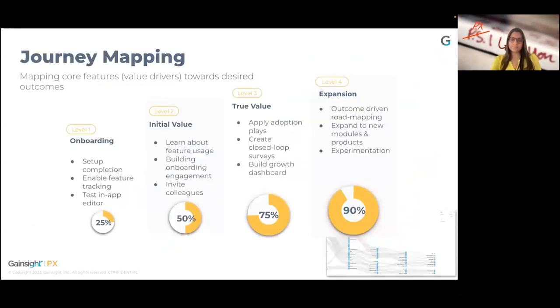The key part to all of this is mapping your user journey — mapping core features or value drivers towards desired outcomes. Think of it as different stages of your users: if they are in the free trial stage, how do we onboard them to initial value and convert them into paying customers? If they're already paying customers, what are the key goals or value drivers during the onboarding phase? It's critical to have that journey mapped out, as it brings cross-functional alignment and helps define the right omni-channel touch points for your customer experience and onboarding journey.